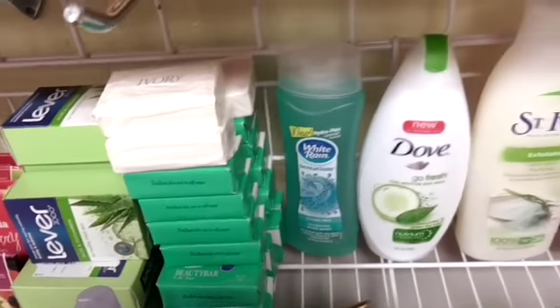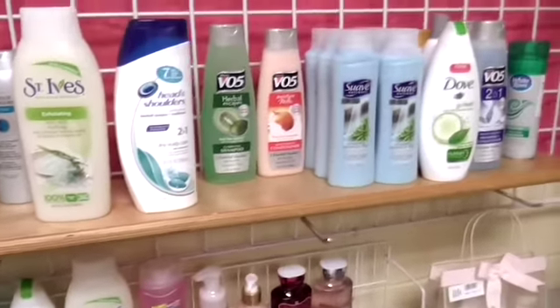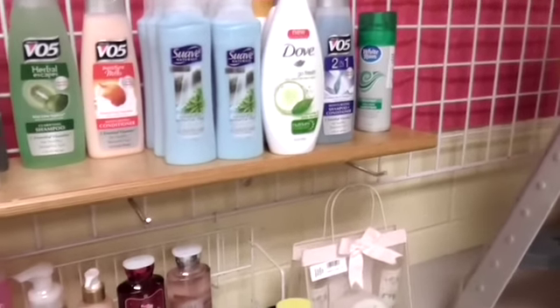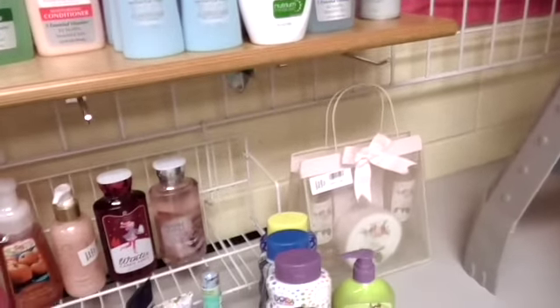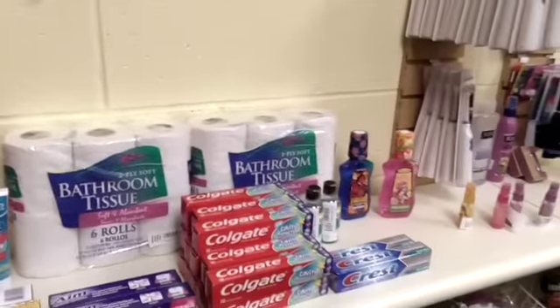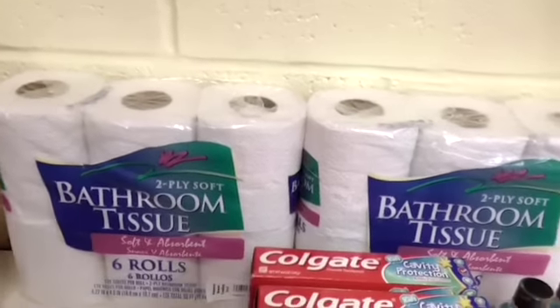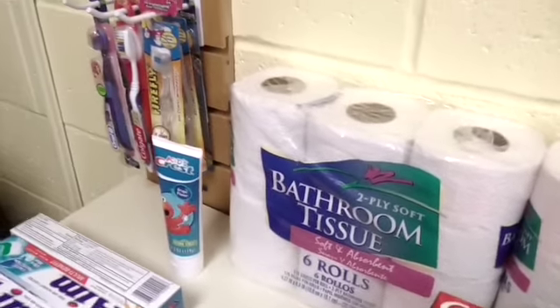In some cases kids don't have things like soap because their parents can't afford it, or they just can't go out — they don't have a car, they can't drive. There is toilet paper too; kids might bring that home because their parents might run out and all sorts of things.